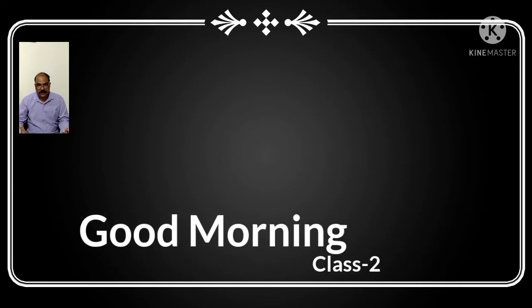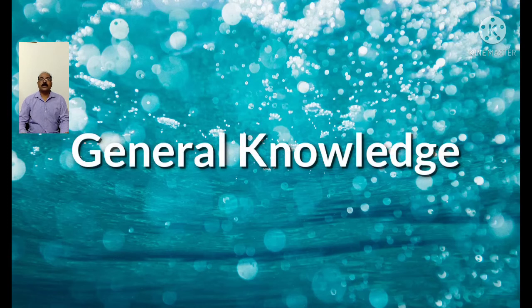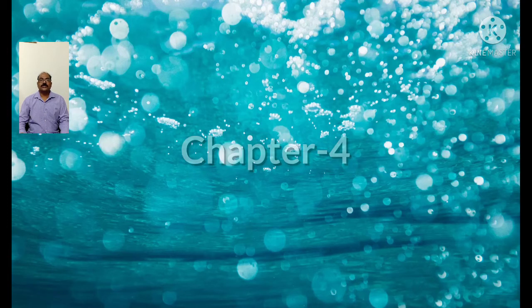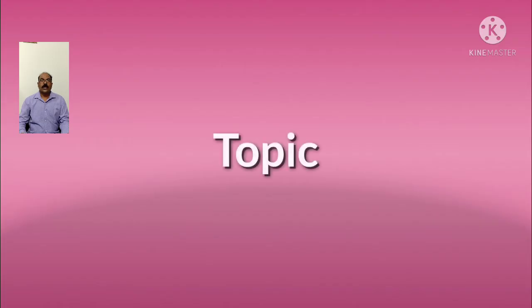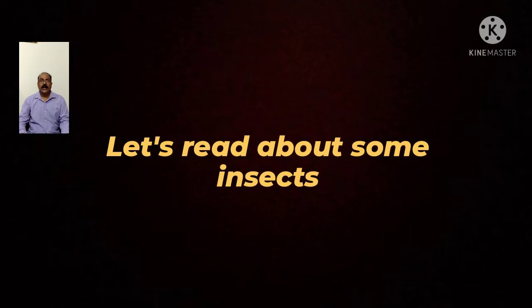Good morning, students. Today we will study subject Journal Knowledge, Chapter 4, The Fascinating World of Insects. Let's read about some insects.